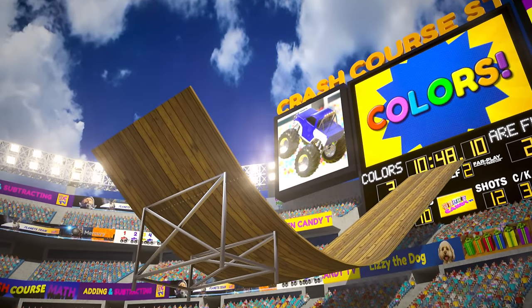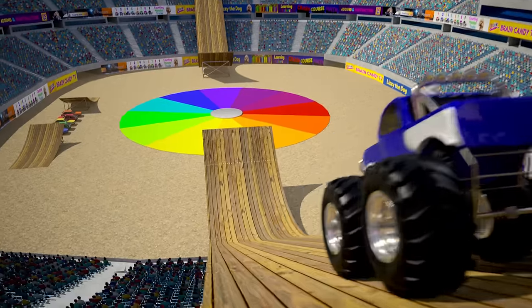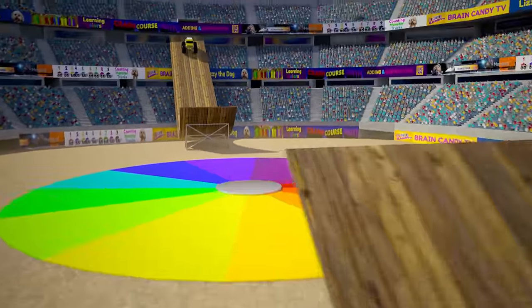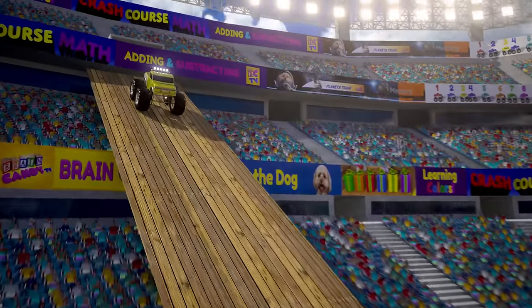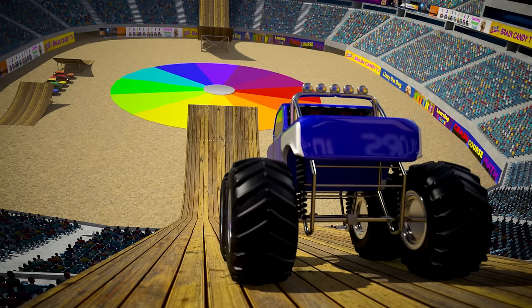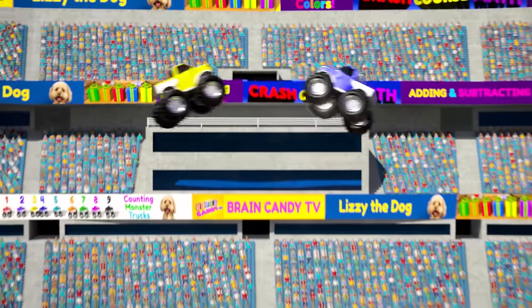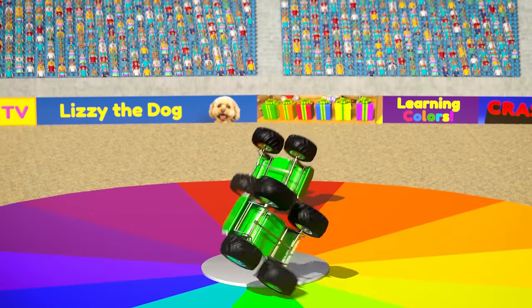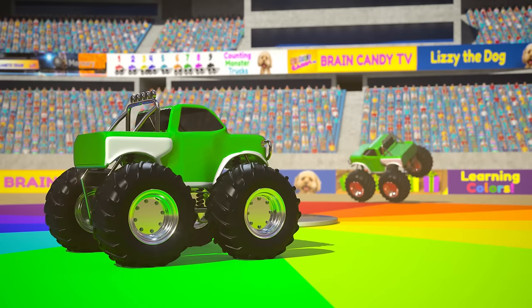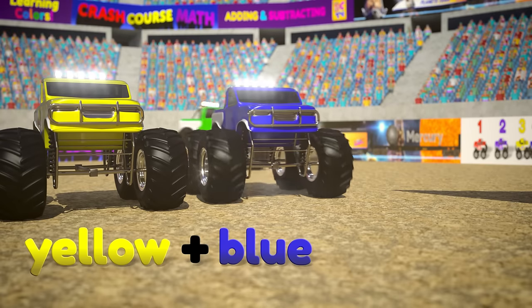Now let's bring in some huge ramps for an even bigger color mixing stunt. Whoa, that's a long way down! These trucks are going to make a huge crash! Our last two primary colors to mix are the color yellow and the color blue. Let's see what kind of color they will make when we mix them together. Primary trucks, let's mix our colors! Awesome! The yellow and blue trucks made the color green. So yellow, mixed with blue, makes the color green.